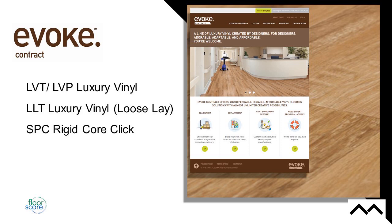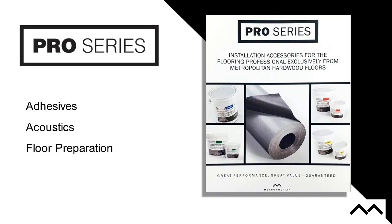I work more directly in the Evoque Contract Division. Under Evoque Contract, we cover LVT products — planks and tiles — the loose lay category, LLTs, in this case 5mm, and rigid core clicks. Our Pro Series Division covers adhesives, acoustics, and floor preparation products. We have a pretty extensive background in acoustics — if you ever have any questions about acoustics, we're more than happy to answer them. It can be a very confusing topic.